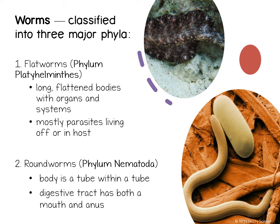Scientists classify worms into three major groups: flatworms, roundworms, and segmented worms. All worms are invertebrates that have long, narrow bodies without legs. They are the simplest organism with a brain, which means they have sense organs that are sensitive to light, touch, and vibrations.